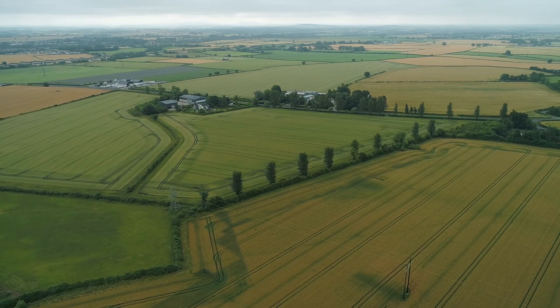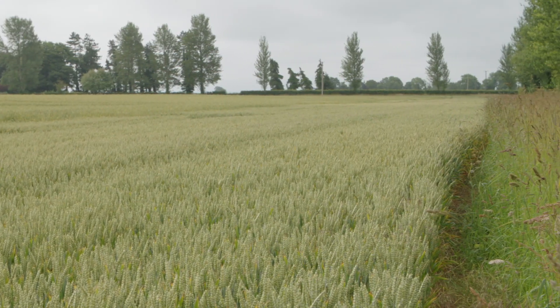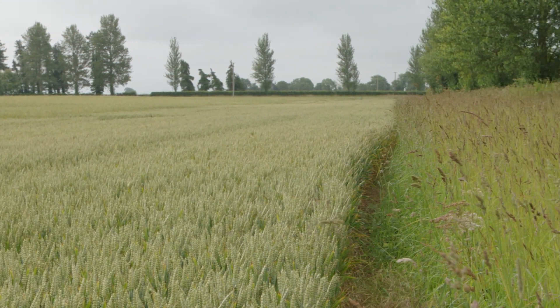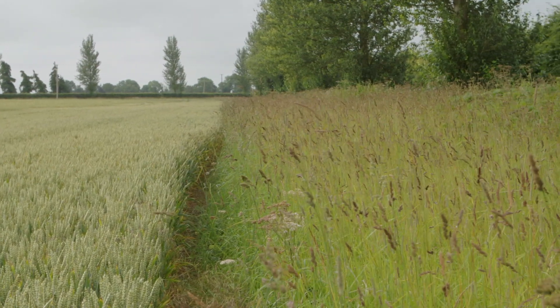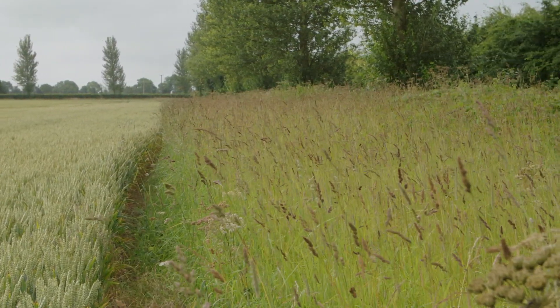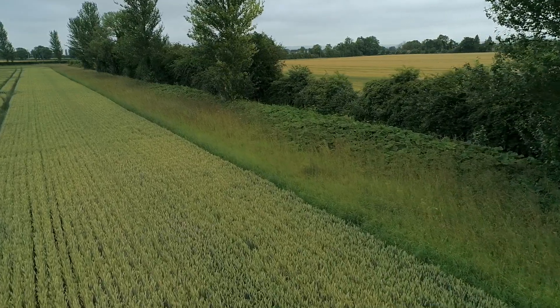In areas with tillage and cereal production, these can be really important for barn owls too, particularly arable field margins. Studies show that barn owls do hunt over the centre of cereal fields, but the field margins are particularly important. Increasing the width of the margin and reducing fertiliser input is going to have huge benefits for barn owls.